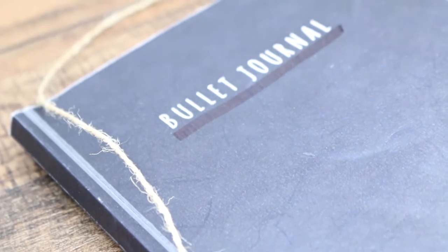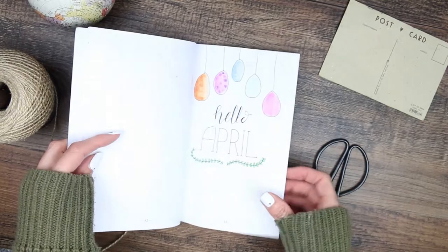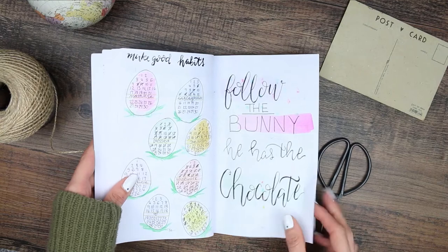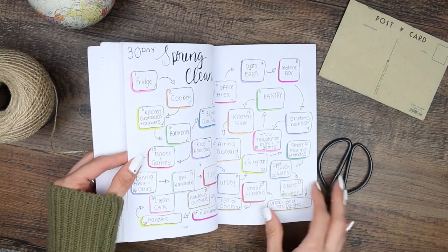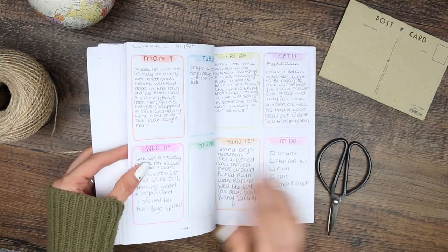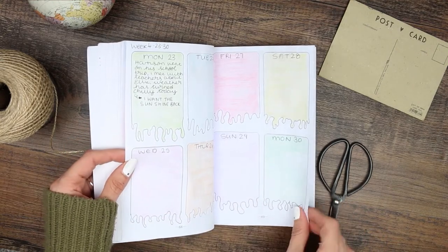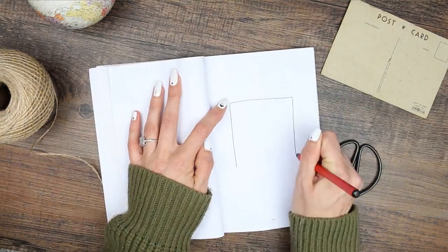Another month means another bullet journal video. This is going to be my May setup, but first I'm going to give you a quick flip through of what April looked like. It was a colourful, Easter egg-based spread and even though I enjoyed filling it out, I still have yet to find my bullet journal style or aesthetic. I'm going to be trying something new again this month and I will keep trying new things right up until I find bullet journal peace.